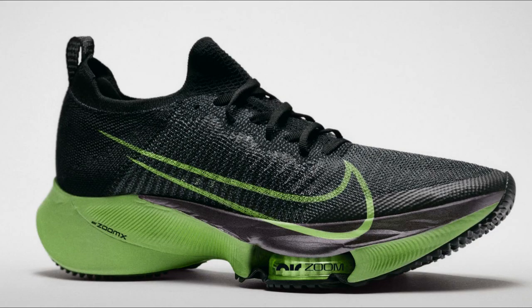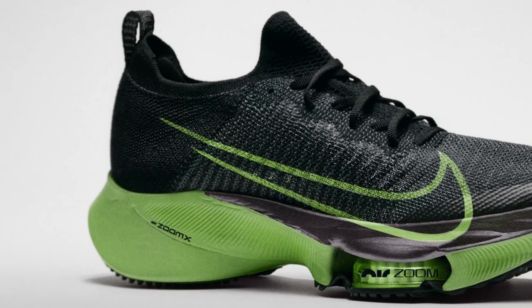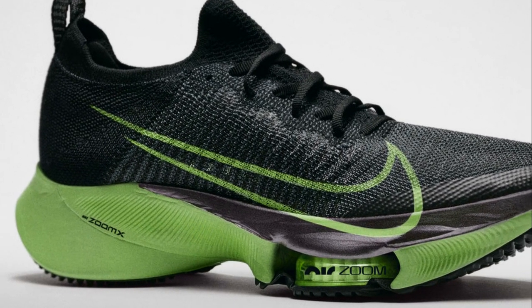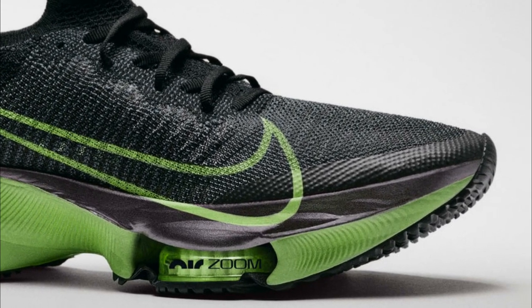The slightly cheaper version at $200 is the Tempo Next%, which is the everyday trainer version of the Alpha Fly — replacing both the Peg Turbo and the ZoomFly. It features ZoomX foam and React foam in the heel, along with those two Air pods in the forefoot.